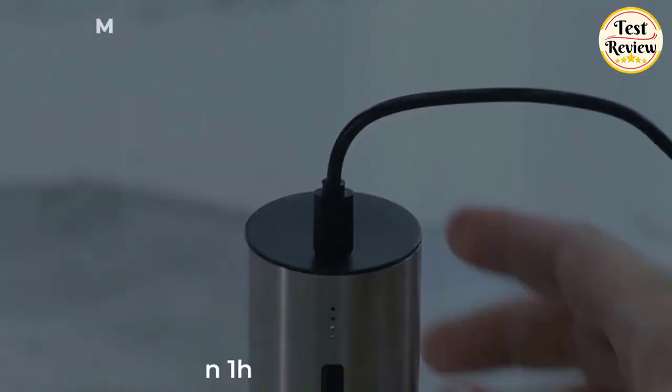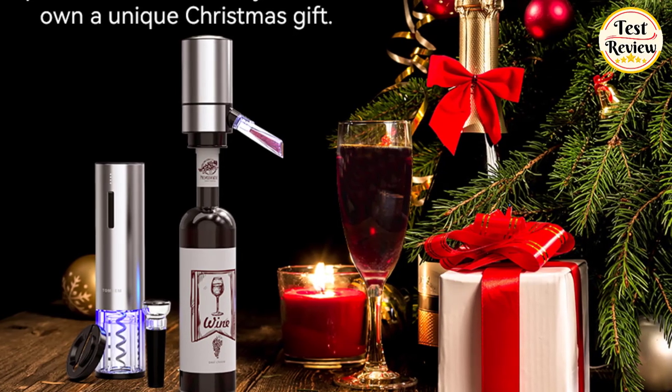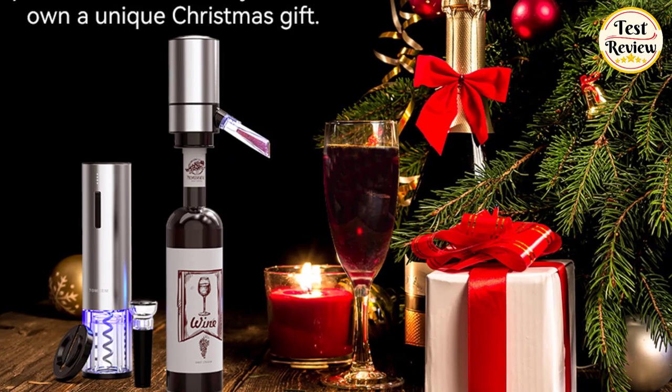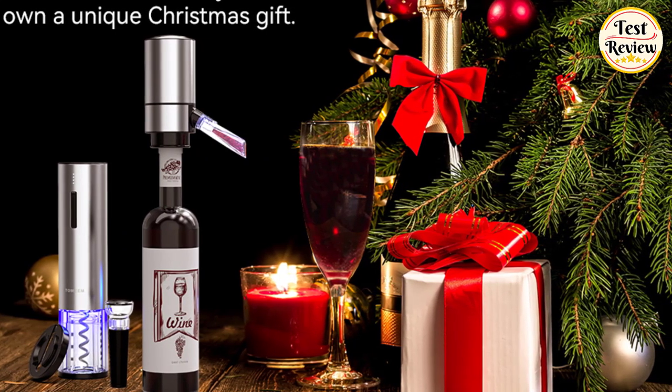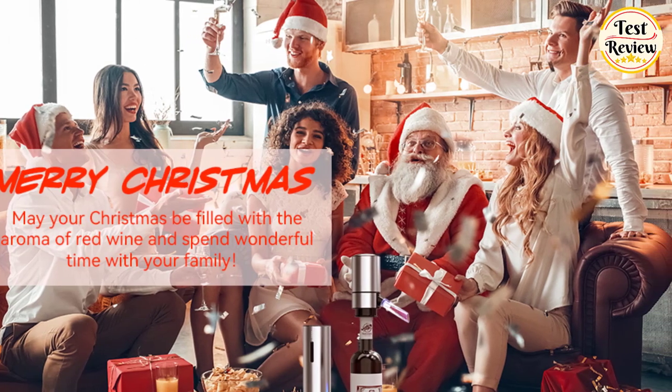This 4-in-1 electric wine bottle opener set comes in beautiful box packaging, making it an excellent present for Mother's Day, Father's Day, Anniversary, Birthday, Housewarming, Thanksgiving, Party Host, Christmas, or Hanukkah.